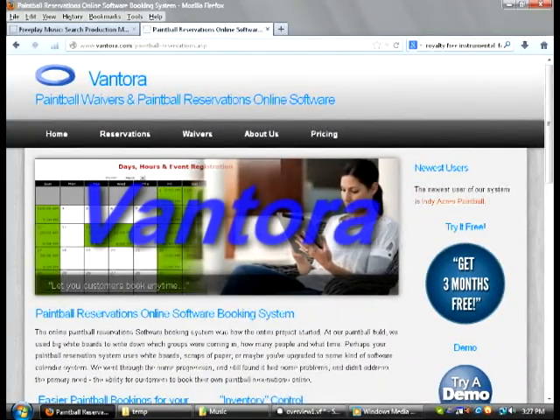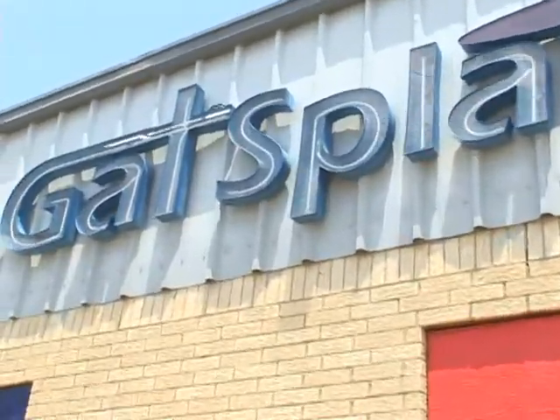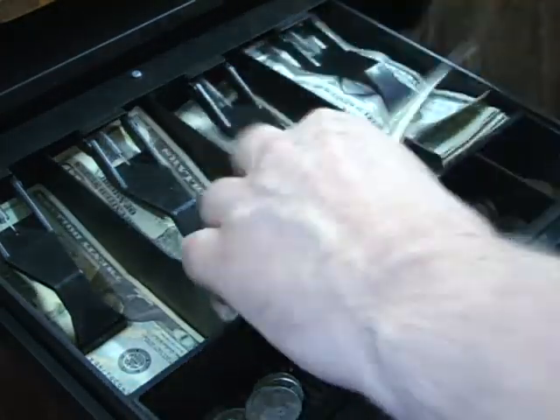Welcome to Vantora. Vantora is a reservation system and waiver system specifically designed for paintball fields. This software will save you time, money, and increase your sales, putting more profit in your pocket.